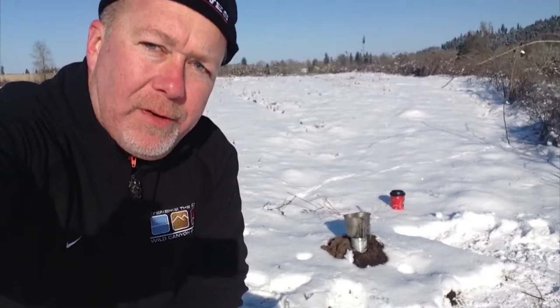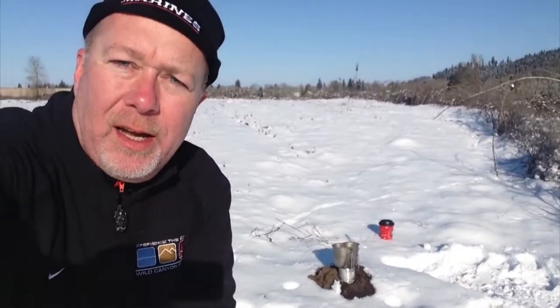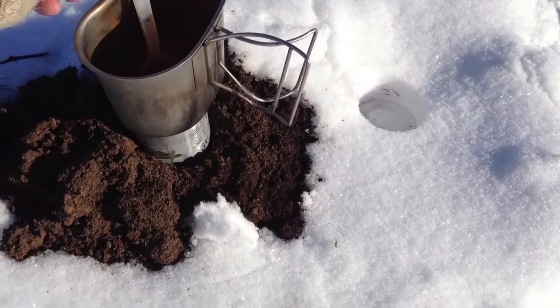I'm glad I'm doing this out here in the field. My fire just now flamed out for the second time. Let me see how warm this stuff is. Not blazing hot like in your home kitchen, but definitely enough to warm the cockles of my heart.